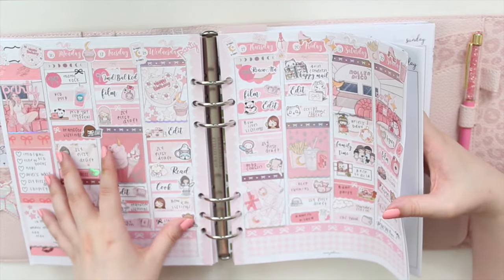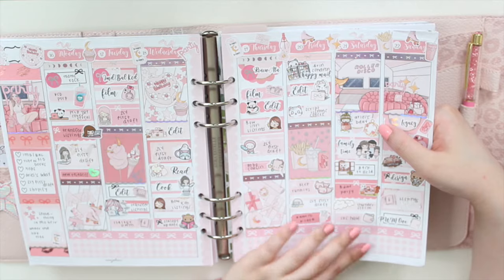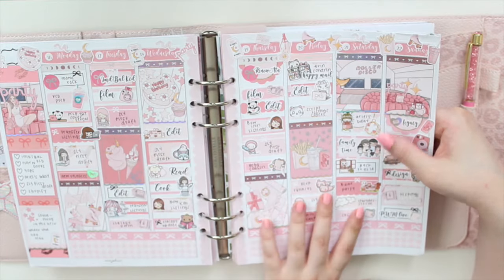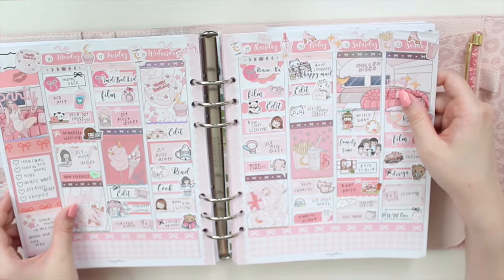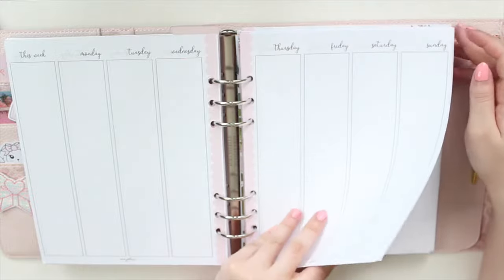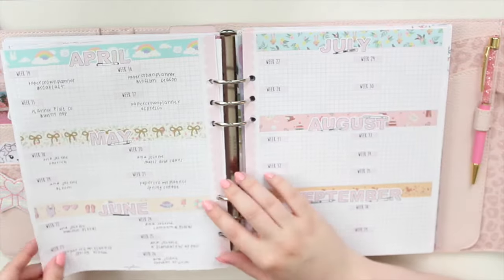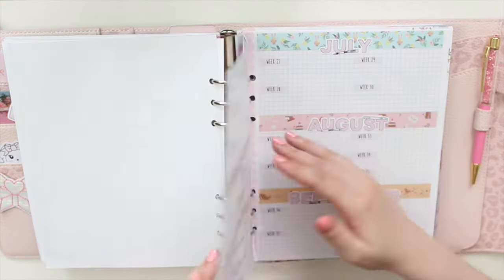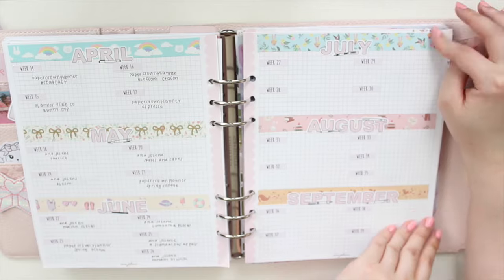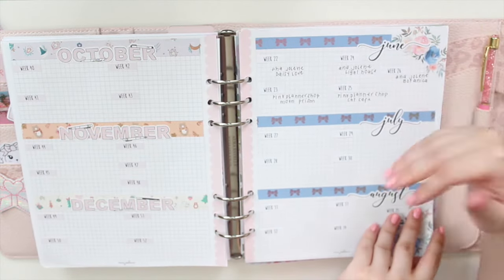I'll leave a link to my plan-with-me playlist if you guys are interested. Basically, I do this at the end of the week so I have an overview of what happened — it allows me to use my sticker kits, and I love stickers and washi. This is where I get creative with decorative planning using inserts from my shop. I also have trackers where I keep track of what kits I'm using in my B6 and A5W planner, and I list all the kits from my shop or other shops that I'm using.